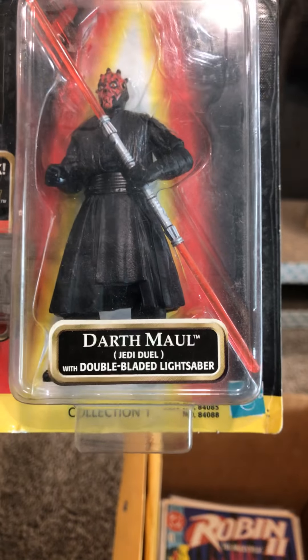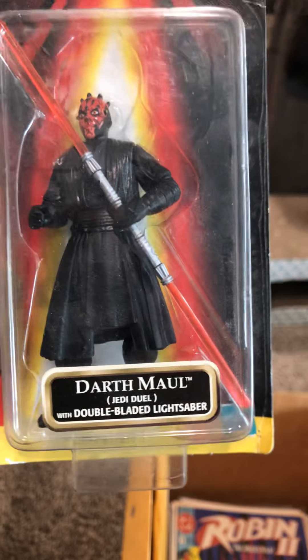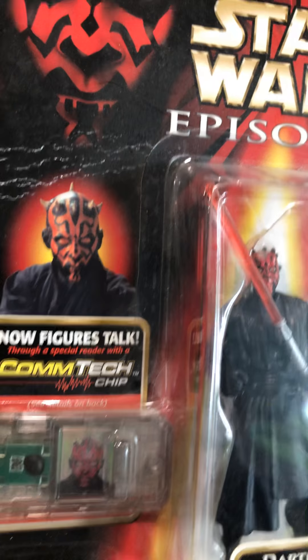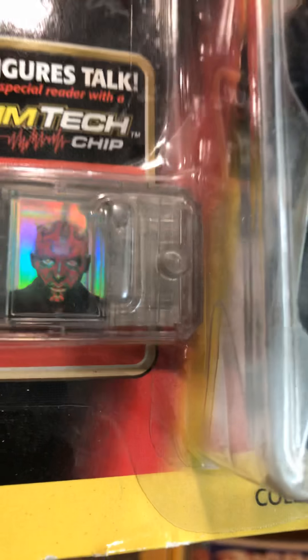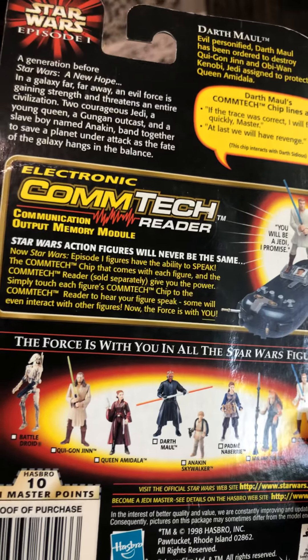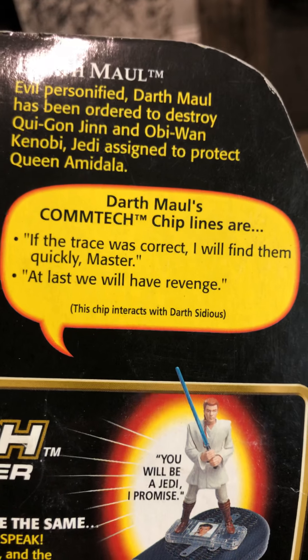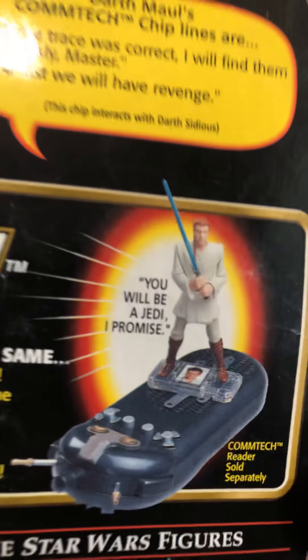Check this out — Darth Maul! Jedi duel with double-bladed lightsaber. Box is a little dusty, just clean it off. Oh, I didn't notice — it's like a laser-cut or foil backing or something. That's cool. Let's see what he says. Whoa, cool! Let's continue on.